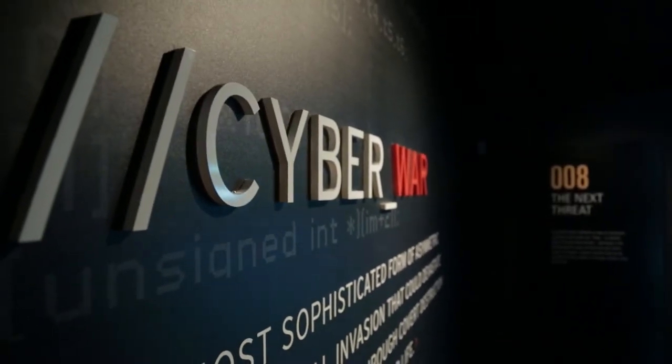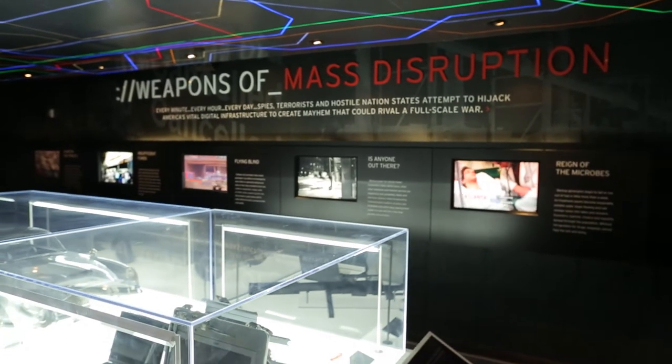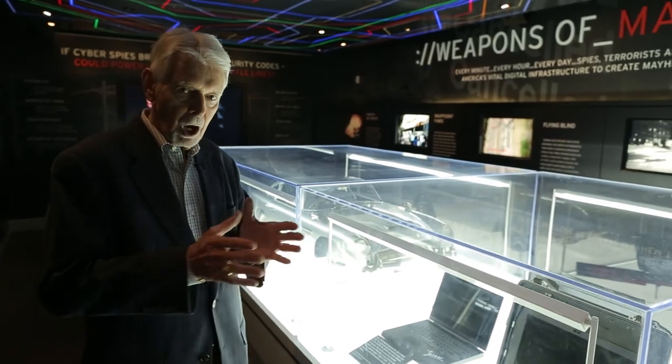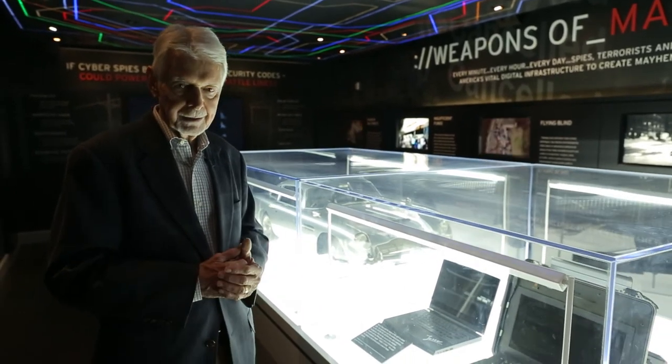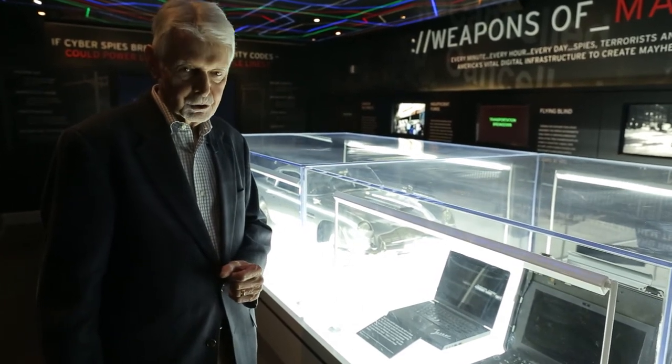We are focused here on the phenomenon of our times, which is the threat of cyberattacks. On my left is a laptop actually used by Jester, an American hacktivist who has made a specialty of attacking those who've attacked us, such as WikiLeaks. He made a point of donating this laptop to the museum.